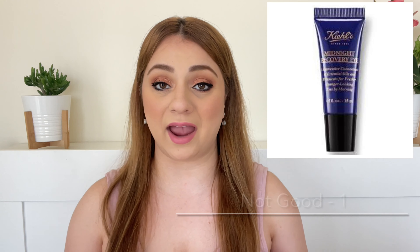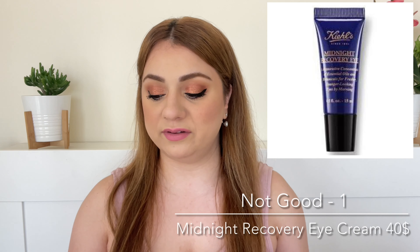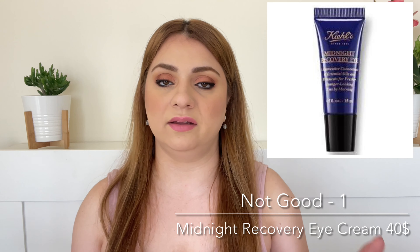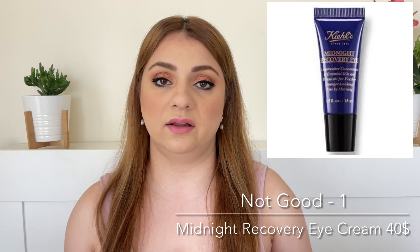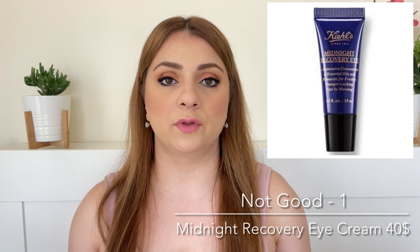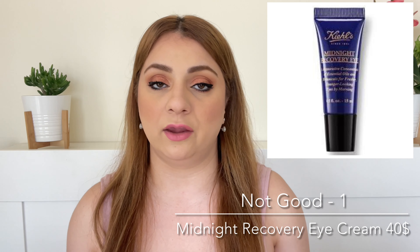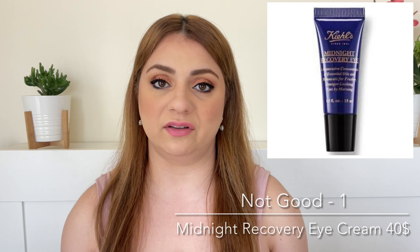The final fail — number one on the list — is the Kiehl's Midnight Recovery Eye Cream. This is the same line as their botanical face oil I just talked about. It has no active ingredients, just a bunch of botanicals. It smells very similar to the face oil, quite heavy on fragrance, lots of essential oils, and it literally did nothing — I used up the entire tube. Very expensive too, at $40, and you're getting only about 15 ml. So expensive, did absolutely nothing. I would never purchase this again.